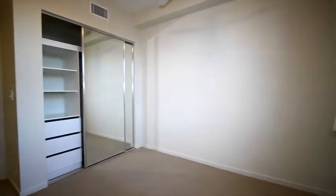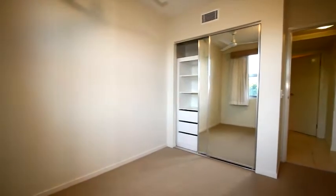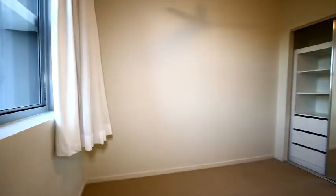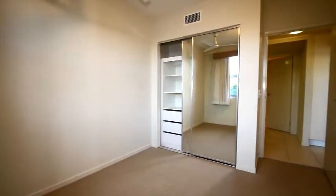Every occupant in each apartment has membership to the Casuarina Rec Club and all its facilities just up the road. The Rec Club itself features a swimming pool with swim classes, gymnasium and fitness classes.